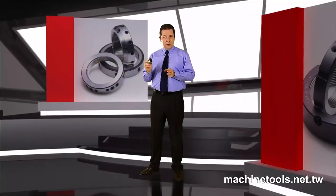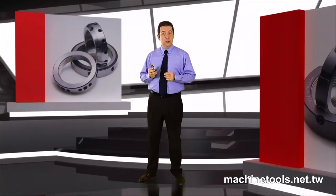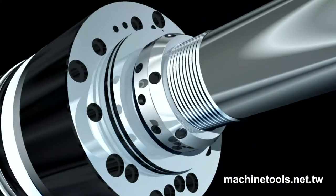You might ask whether the quality of such a small locknut is really an important thing for large machine tools. Well, I'm here to tell you that the quality and precision of a locknut has a huge impact upon the operation of the machine that it's installed in.